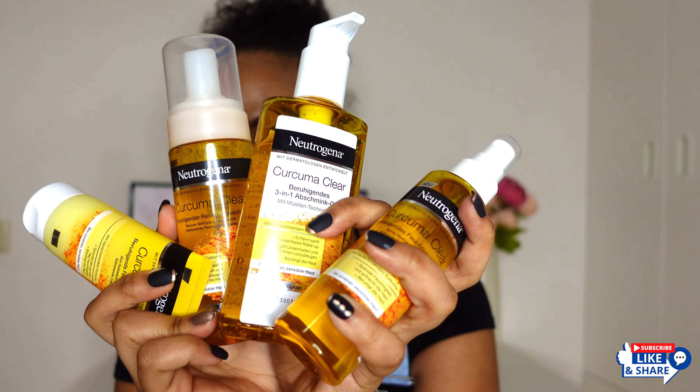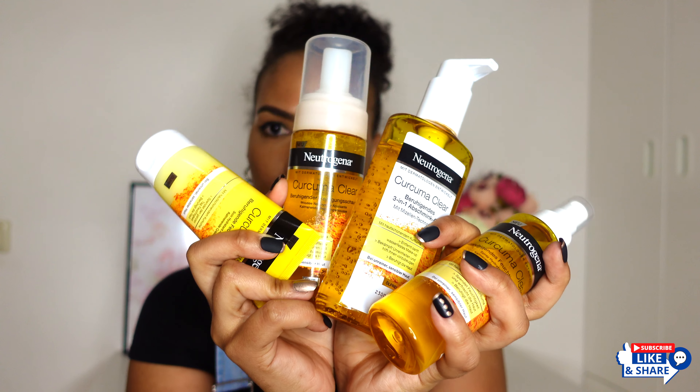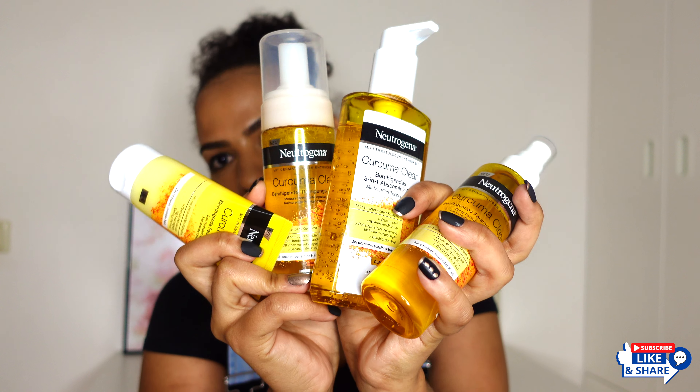This is what the range looks like and it has five products: a micellar jelly makeup remover, a cleanser in the form of a mousse, a daily mask — I don't have that one, I did not get it — a toning mist, and a moisturizer.